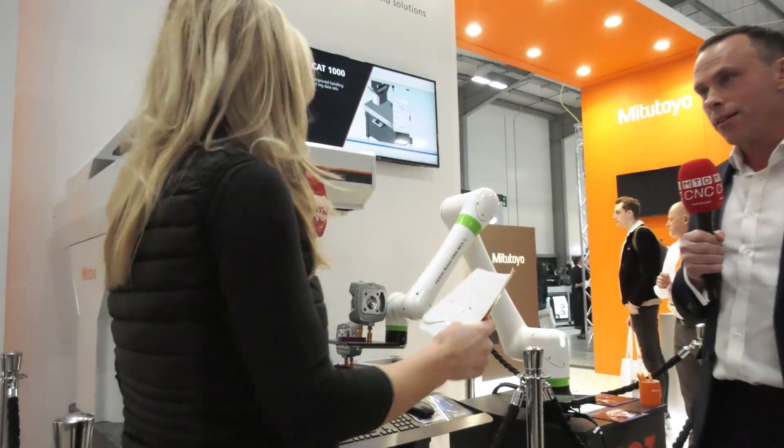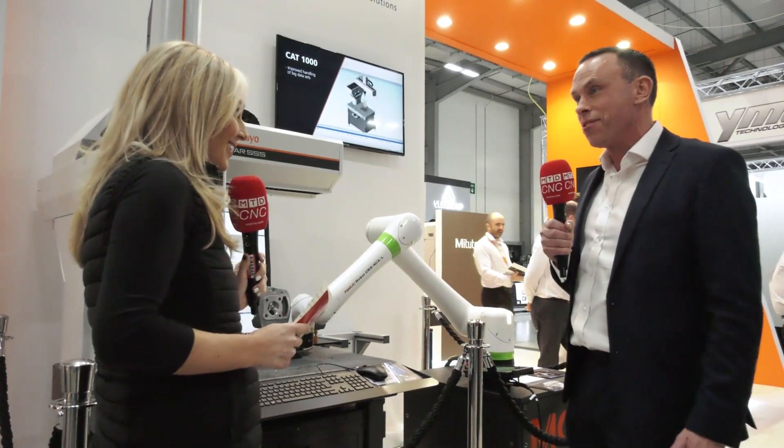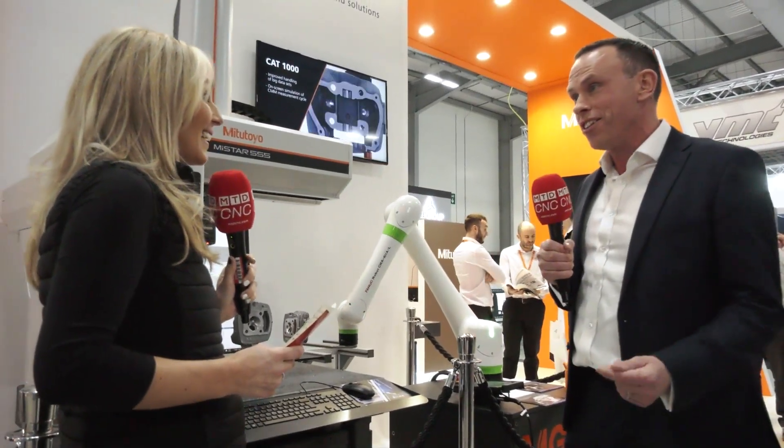And when you say turnkey, is this a bespoke metrology solution? It is a bespoke metrology solution — every customer's application is different. We can take it from concept right through to the factory floor and deliver the results very easily.